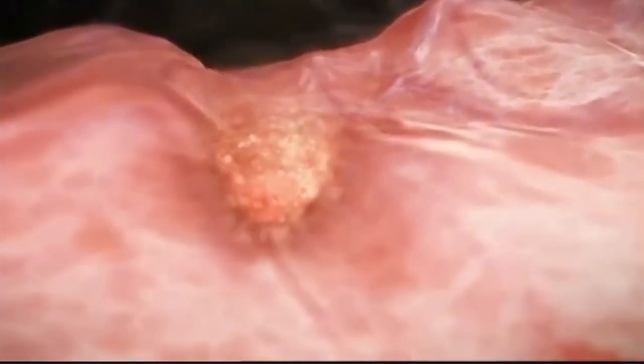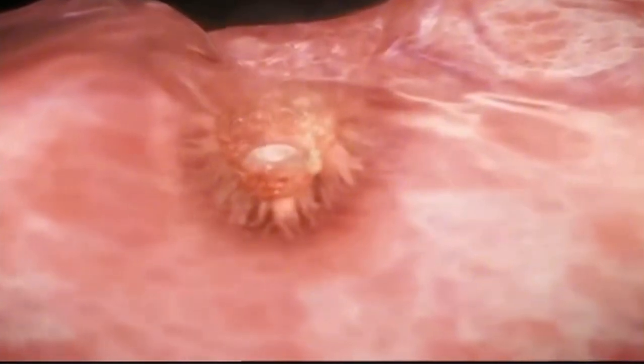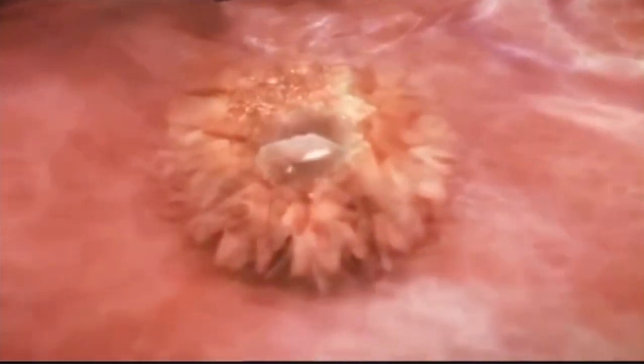Within the blastocyst, the inner layer of cells would become the embryo, while the outer layer gives rise to the parts of the placenta, which provides nutrients and oxygen to the baby throughout pregnancy.